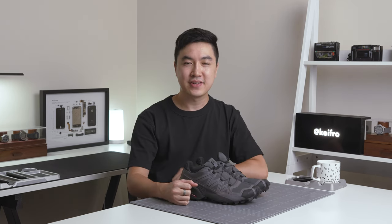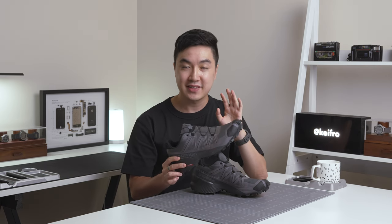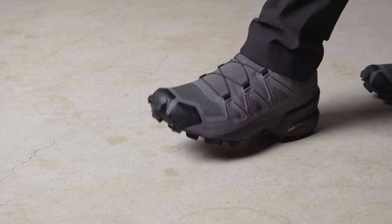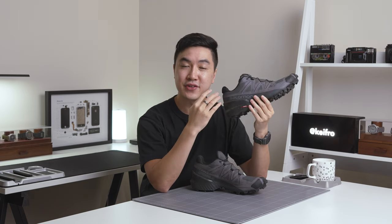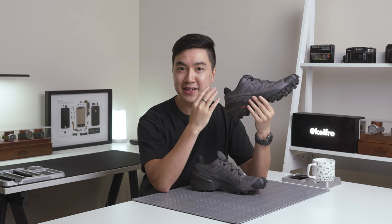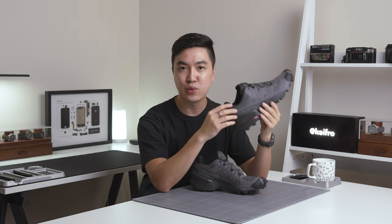My next summer favourite is the Salomon Speed Cross 5s. I've only had time to try these at a nearby park and on a trail in the Blue Mountains, and so far I'm really enjoying them. They're very comfortable but I'm still getting used to the slightly narrower fit. When I picked these up, I ran into a sizing issue where true to size was too small for me. I recommend getting one size bigger, and if you have wide feet, I recommend considering the wide versions.